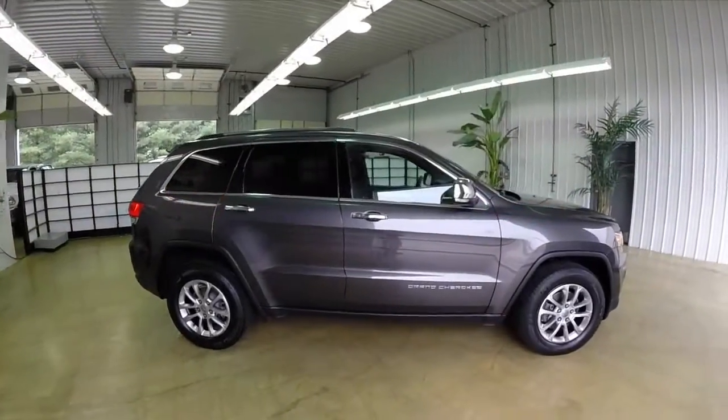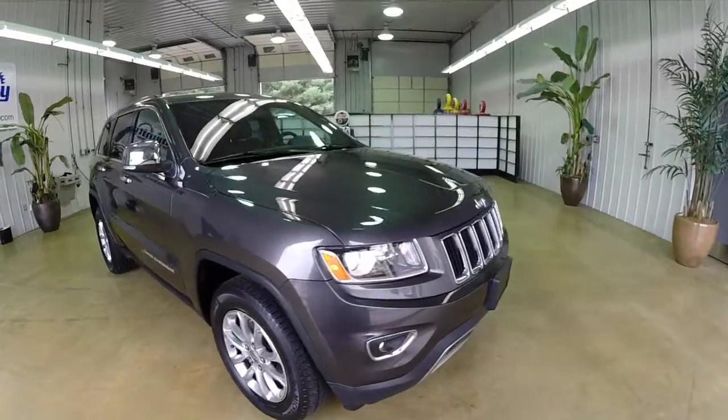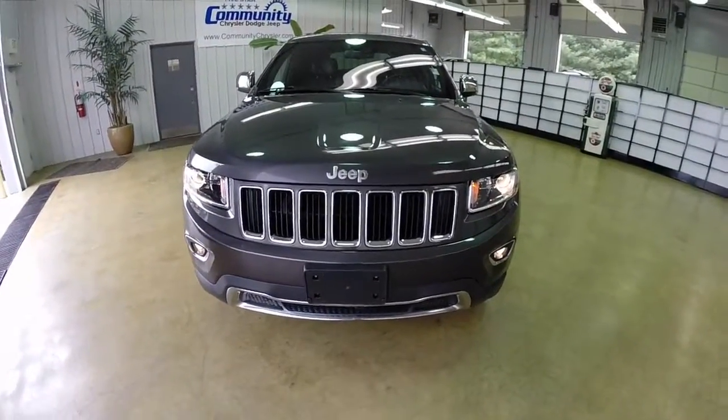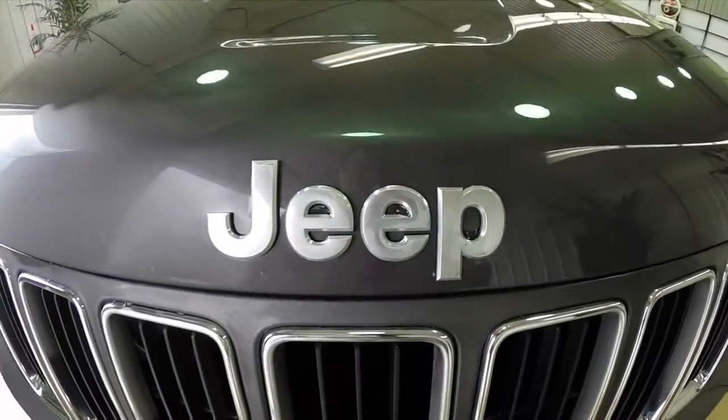That concludes our quick walk around look at this 2014 Jeep Grand Cherokee Limited. If you have any questions or would like to see this vehicle, please contact our showroom. One of our friendly sales staff will be more than happy to answer any questions you may have. And as always, thanks for watching.